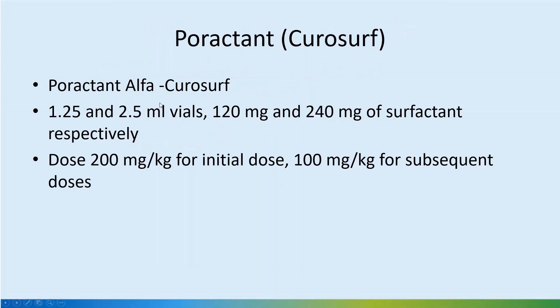Curosurf is poractant alpha. It's a smaller volume compared to Survanta for a similar dose. It comes in 1.25 and 2.5 ml vials — 120 mg and 240 mg of surfactant respectively.